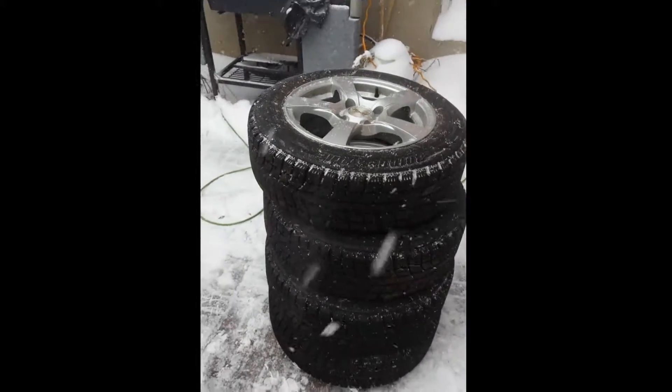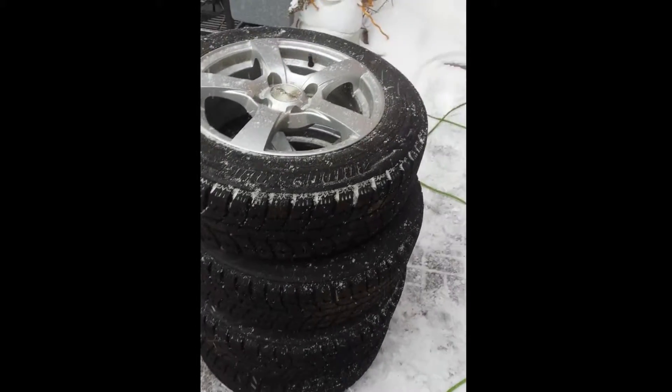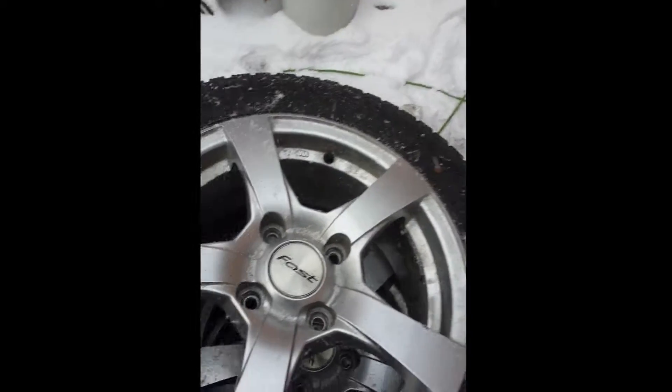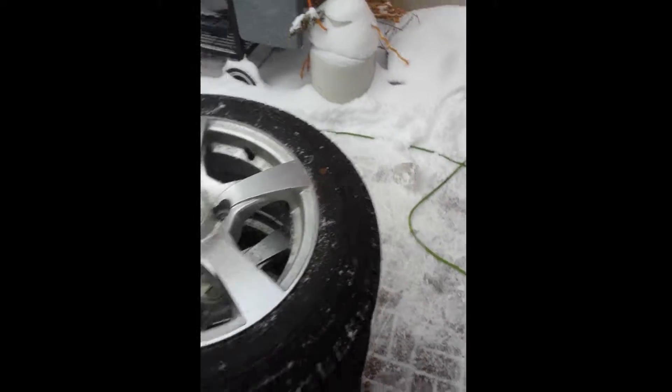Winter is here and my cube wheels are for sale. Last winter I bought these towards the end and had them installed in these mint fast wheels for my cube. I no longer have the cube, but I knew that winter would be here again, so now they're for sale.